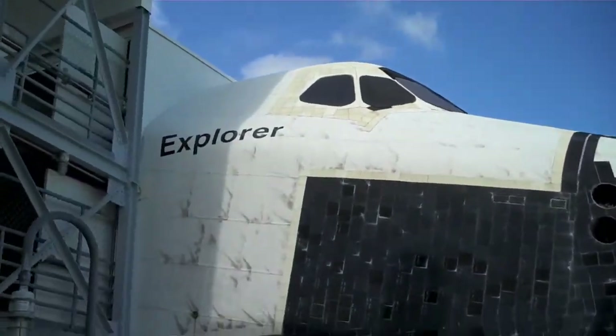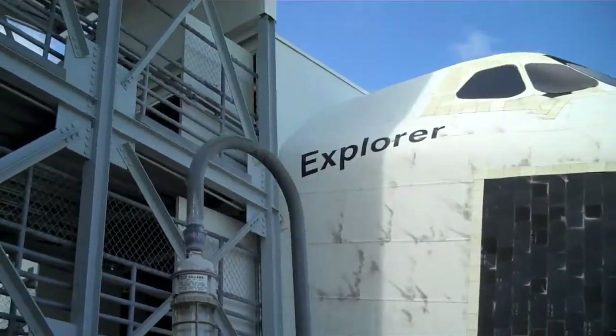We're gonna take a look inside this here fake space shuttle. Supposed to be very realistic on the inside though. This is the payload bay. Pretty crazy.